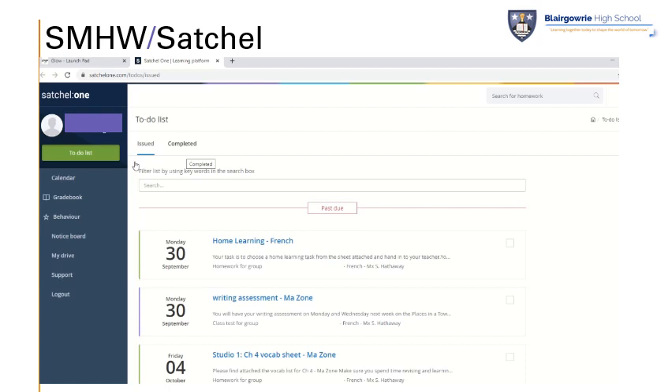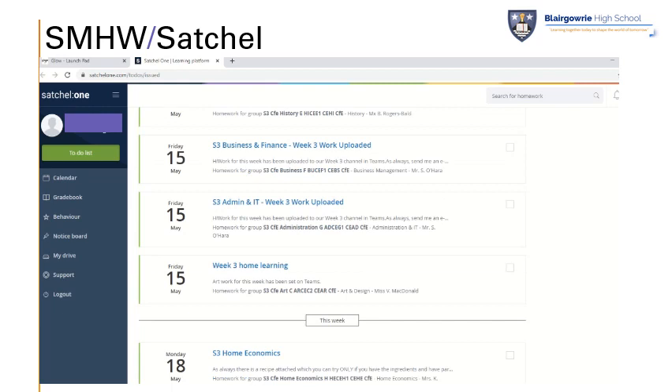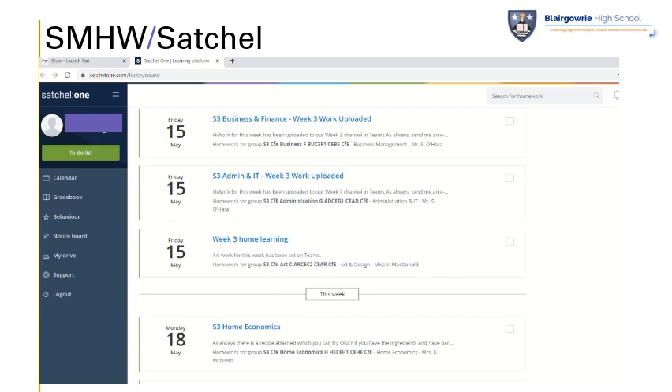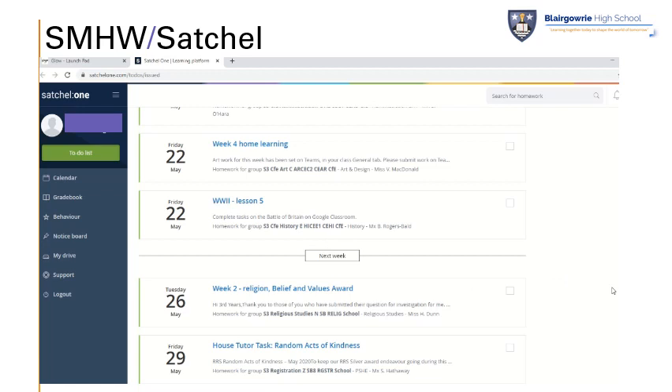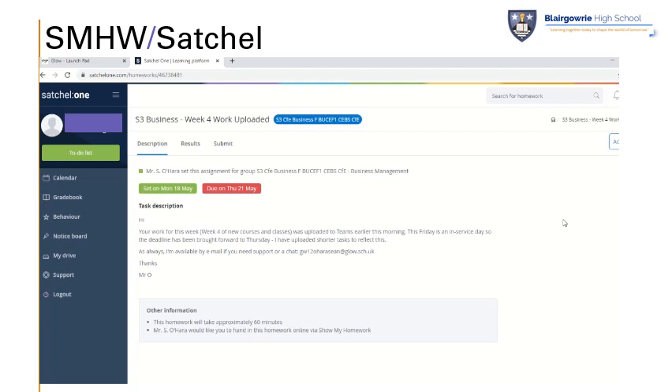Once you're logged in, all of the homework tasks will appear in the middle panel. Overdue tasks will appear in the top section first — those should be a priority to get completed. Then if you scroll down, you'll find the tasks which are due to be completed this week. And then a little bit further down, you'll find the tasks that are due to be completed next week, if you want to get a head start on any work that's already been added. I'm going to show you now one of the tasks that I've set, just to talk you through that. When you open up an individual task, you'll find the date it was set and the date that it was due.